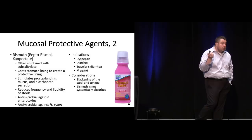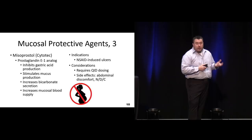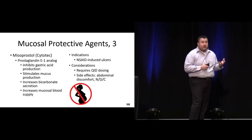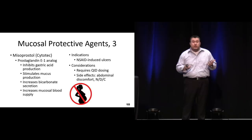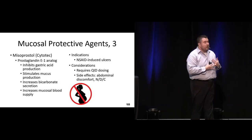If someone has an NSAID-induced ulcer, Cytotec is our one agent that's approved for that and is very beneficial. It's going to promote prostaglandins, increase the thick layer of mucus, and help protect and heal that area, but it's definitely going to cause some significant GI distress. Usually it causes cramping and abdominal distress. As discussed earlier, it can facilitate an abortion, so it's category X and contraindicated in pregnancy or women who think they might be pregnant.